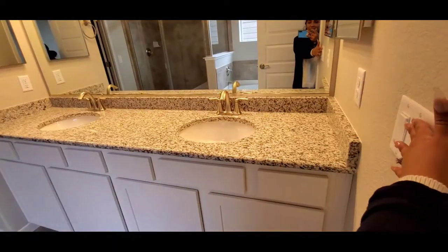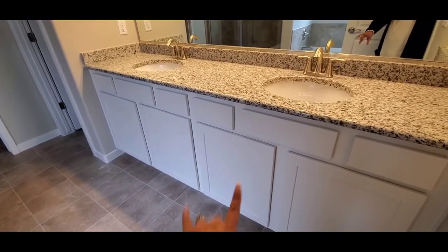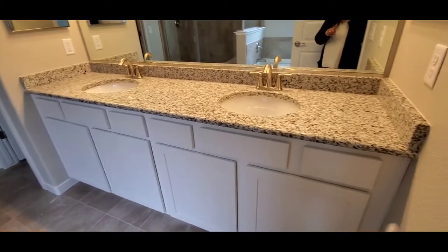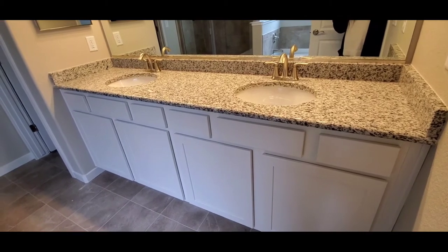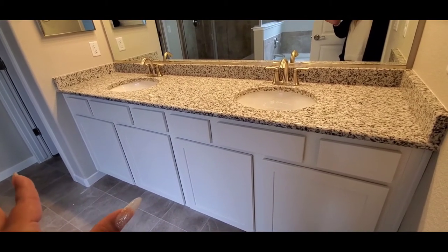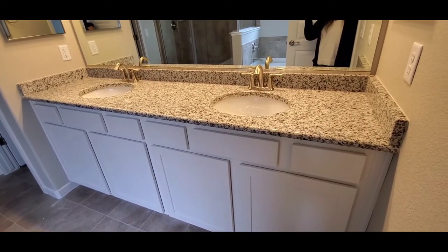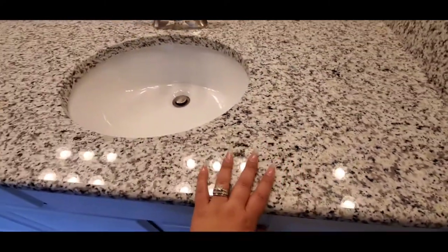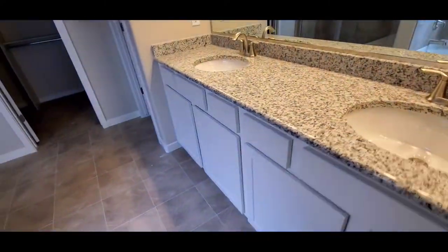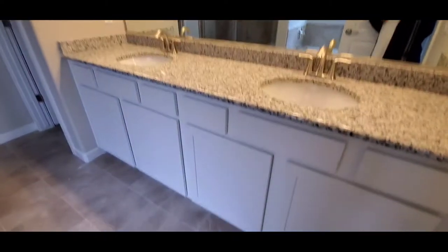Continuing with the upgraded cabinets in here — soft close, the shaker style. I really, really love that. In here, I really didn't like this granite, and to upgrade to like a quartz or something was even more ridiculously expensive. So we just went with the granite, the second tier, because it was expensive enough. I really don't like this granite, but that's okay — I'll live with it. We also went with the brushed nickel fixtures as well.